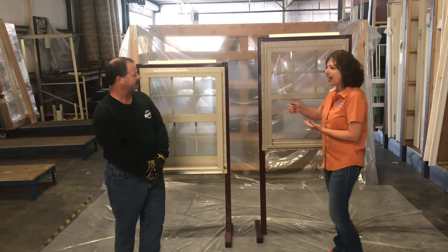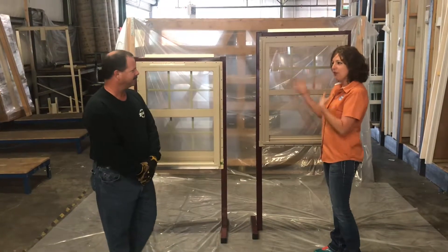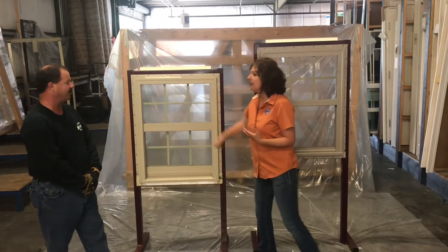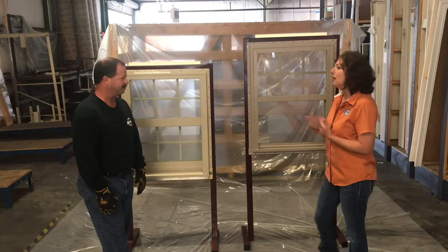I know that you can hear a sound — a regular window when you knock on it has kind of almost a reverb to it, and then the impact resistant seems to be a lot more solid. Very solid. So what is it that makes an impact resistant window impact resistant?